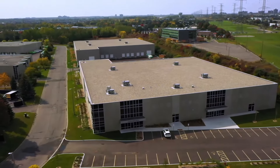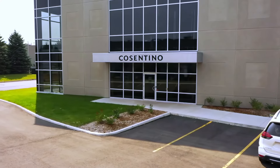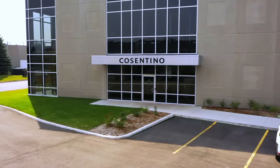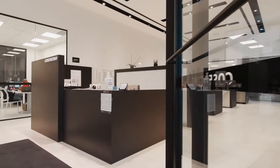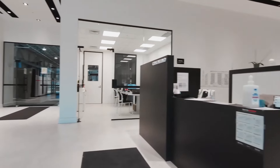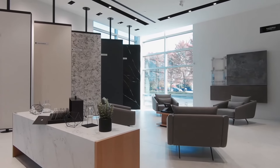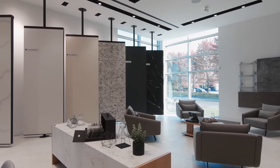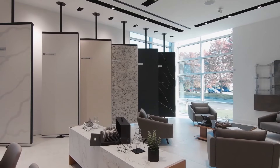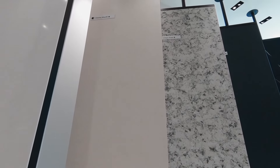This tour will start in the reception area where we have our staff ready to answer your questions and welcome you into our inviting space. On va commencer le tour dans notre espace d'accueil, où on a du personnel prêt à vous accueillir. Our lounge area is where we want to connect with the architecture and design community and end customers, while having a coffee, talking about projects, and being surrounded with Cosentino products.